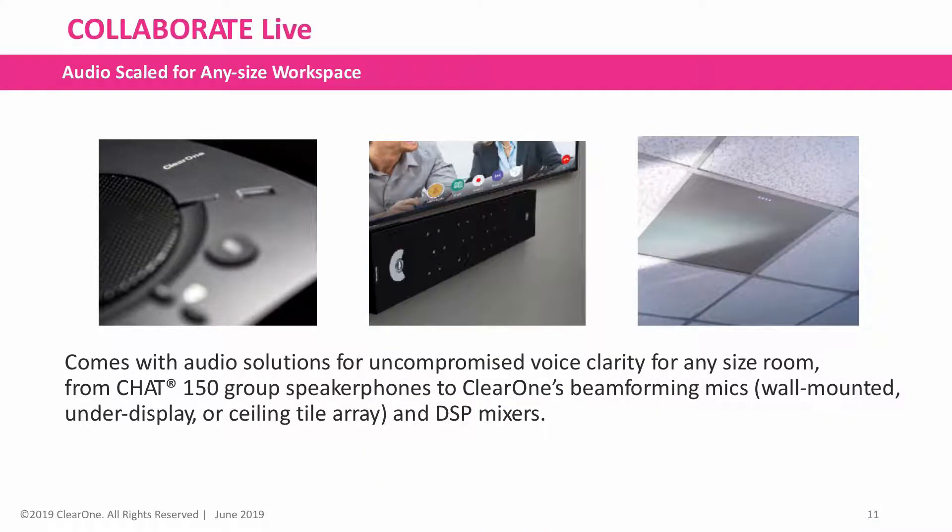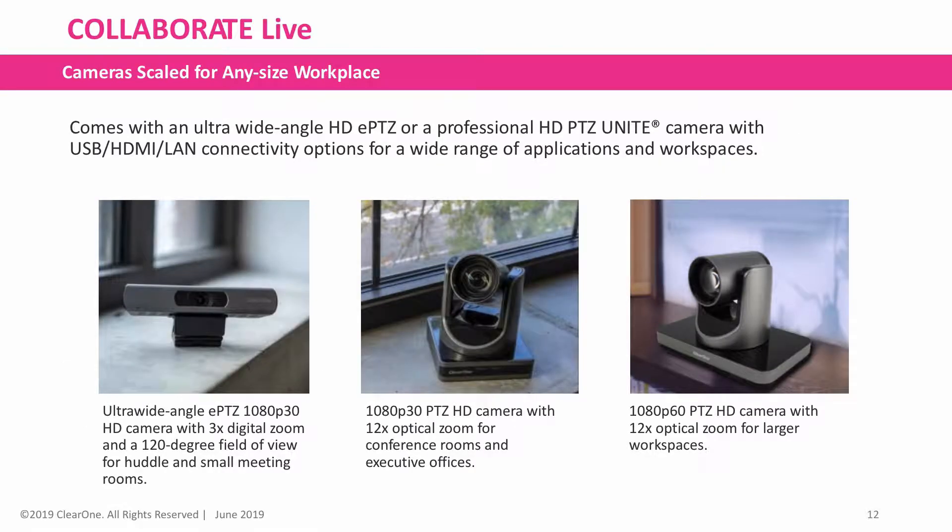All ClearOne solutions come with uncompromised voice clarity for any size room, from Chat 150 speaker phones to ClearOne's beam-forming microphones and DSP mixers. The cameras feature either an ultra-wide-angle HD electronic pan-tilt zoom or a professional high-definition pan-tilt zoom camera with USB,